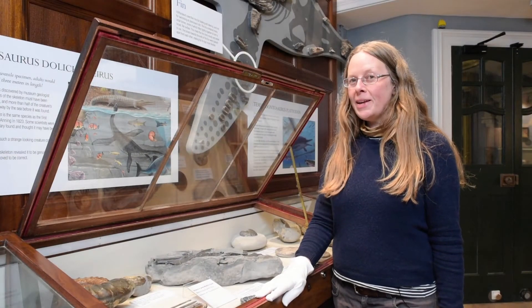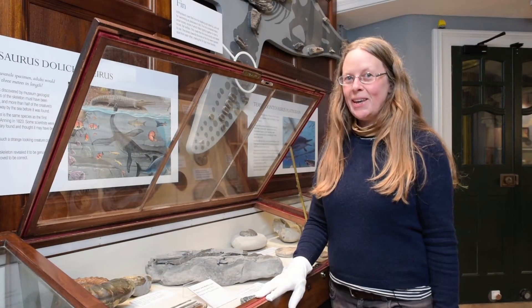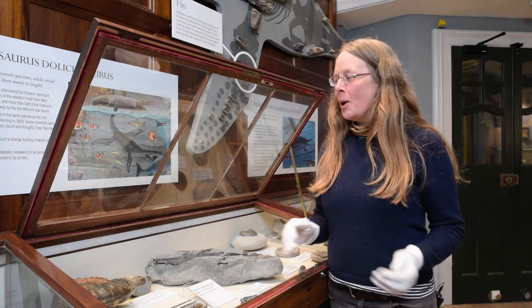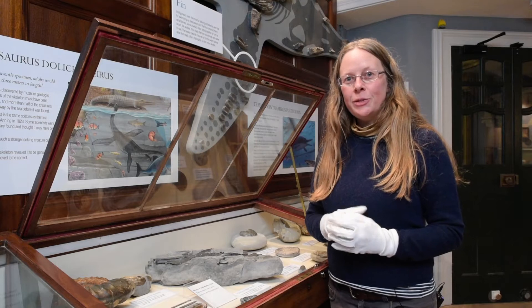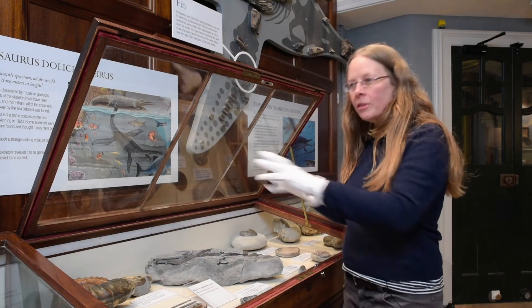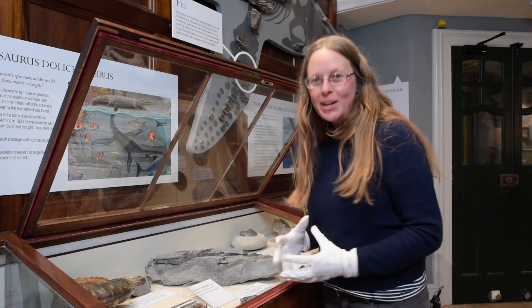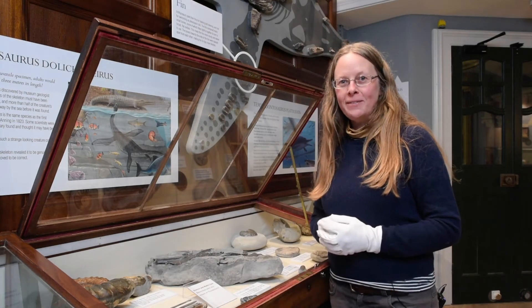There are so many fabulous fossils to see in this gallery and I'm really passionate about earth history, but one of the things I'm interested in with this project is taking just one thing out of all the cabinets and really focusing in on it, paying attention and using it for our creative activities.